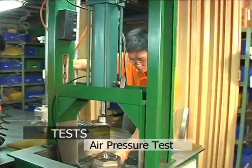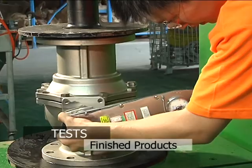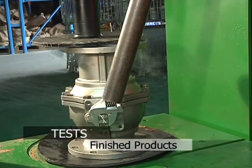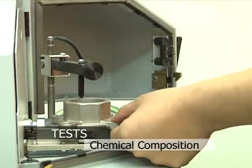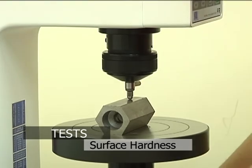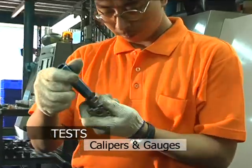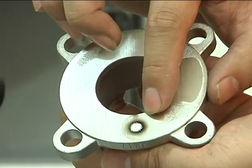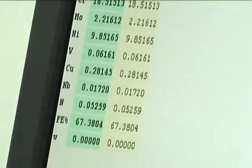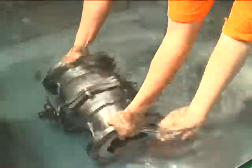Further processes include automatic welding machine for body joint welding, air pressure test, hydrostatic shell test, and finish product inspection. Measuring and testing equipment such as spectrometer, surface hardness tester, torque wrenches, various calipers and gauges are used to check the specification and material of the process components in order to ensure product quality throughout the processes.